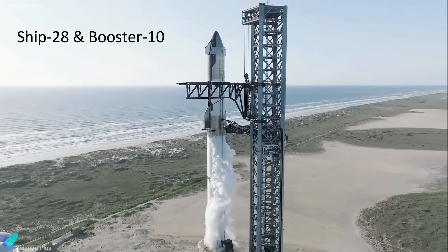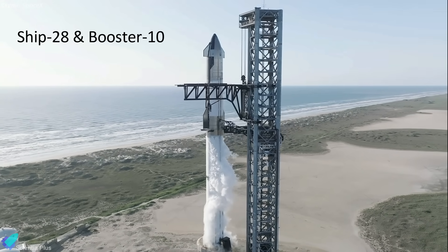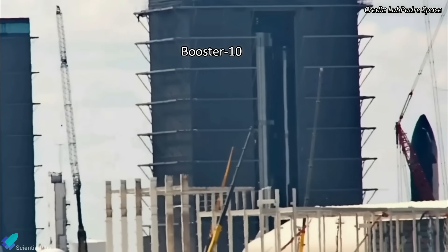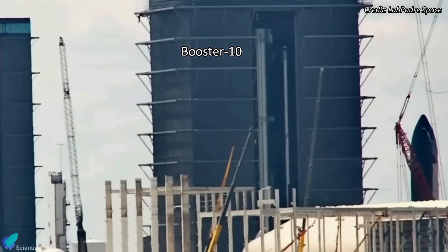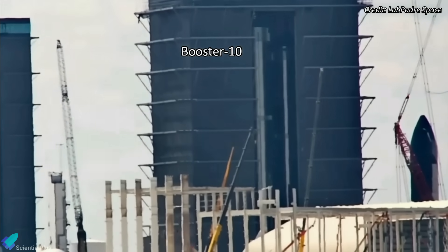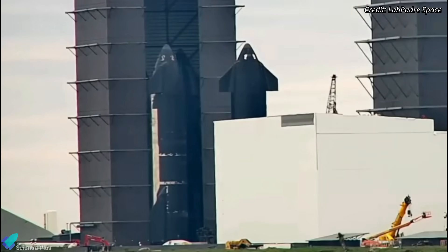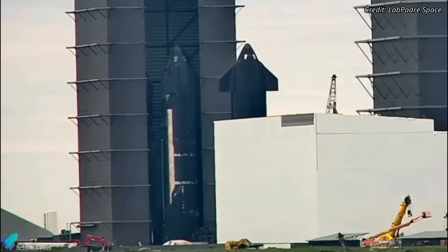As per current developments, it looks like Starship 28 and Super Heavy Booster 10 will be launched next. Booster 10, which has completed its cryogenic-proof tests, is currently inside the mega bay waiting for engine installation. Ship 28, with all its engines installed, is inside the high bay and is getting ready for static fire tests.